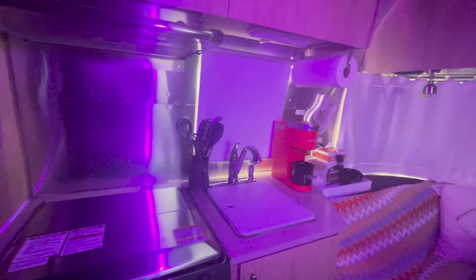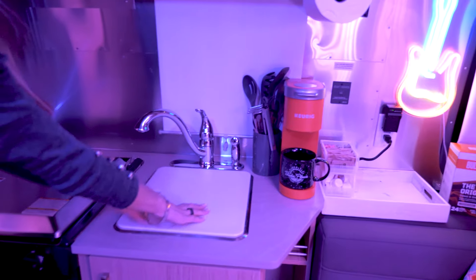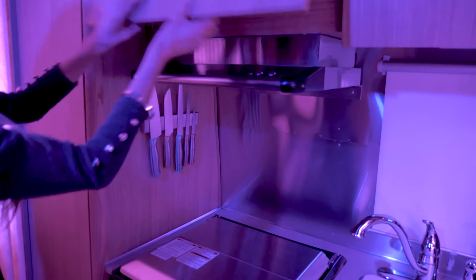It's very efficient with its space. You can see the kitchen area. Underneath, everything you need for cleaning — stainless steel sink, extra area for prep. You have a vent and a light above your stove, and everything you need for your stay for eating and dining.